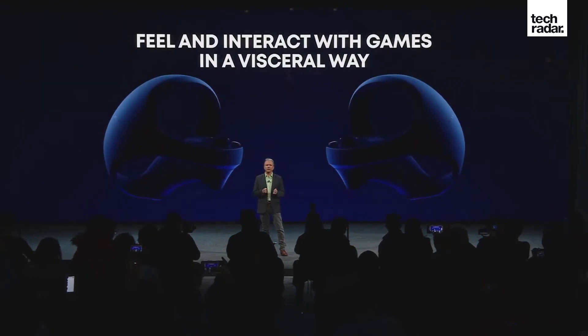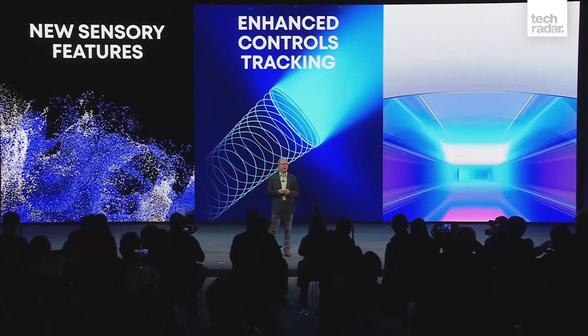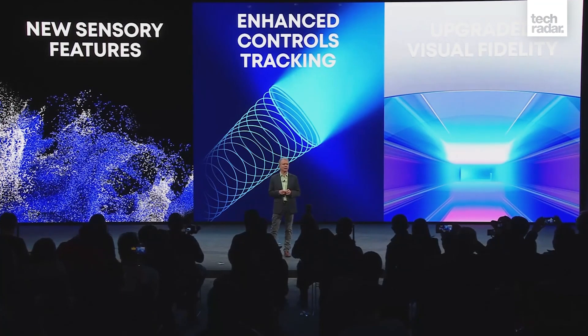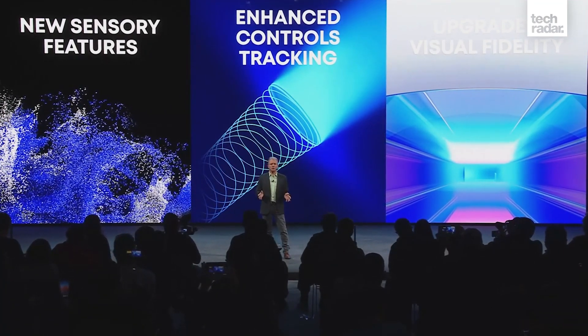The headset will debut alongside the company's new PlayStation VR2 Sense controller, which is clearly inspired by the likes of Oculus Touch. Much like the PS5's excellent DualSense controller, Sony's new VR2 Sense controller will also boast haptic feedback and adaptive triggers.